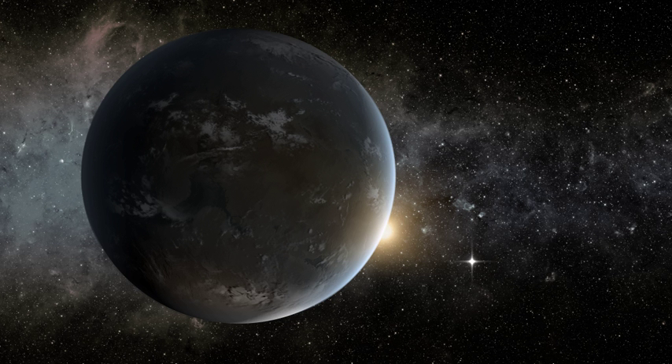On May 10, 2016, NASA announced that the Kepler mission has verified 1,284 new planets. Based on some of the planet sizes, about 550 could potentially be rocky planets. Nine of these orbit in their star's habitable zone.